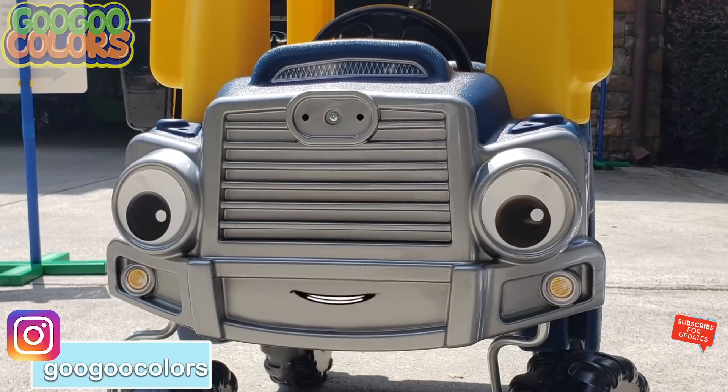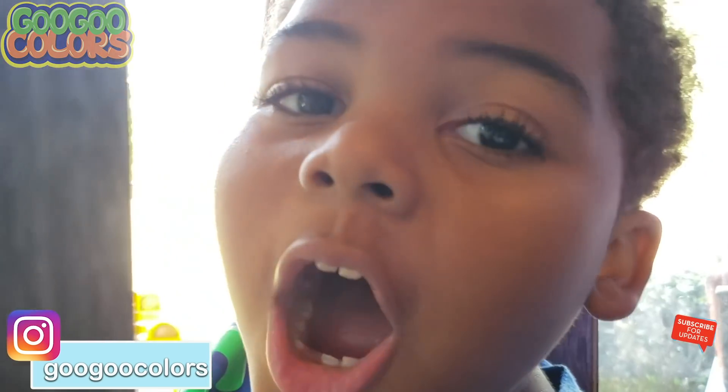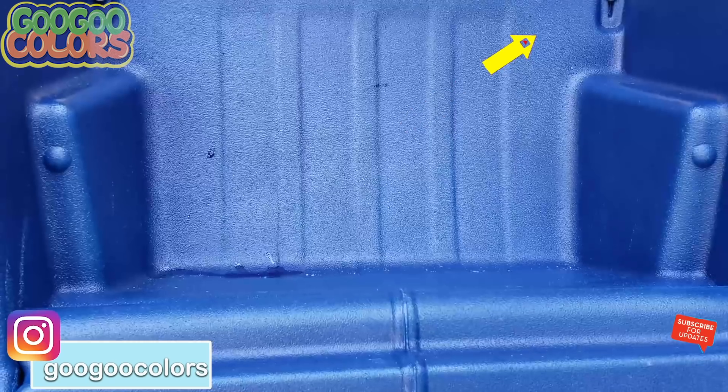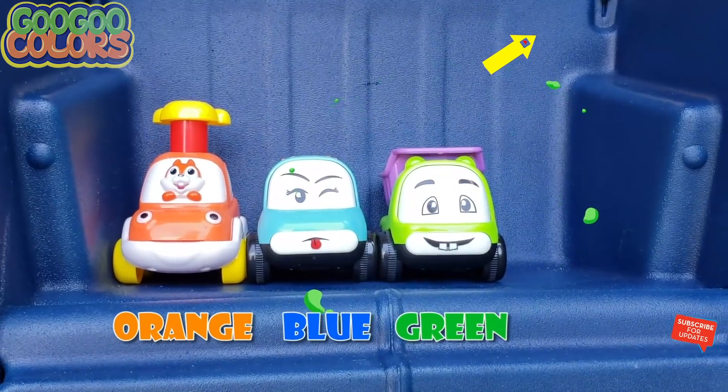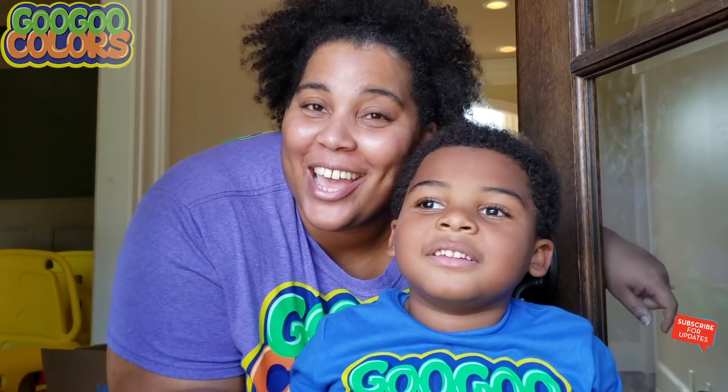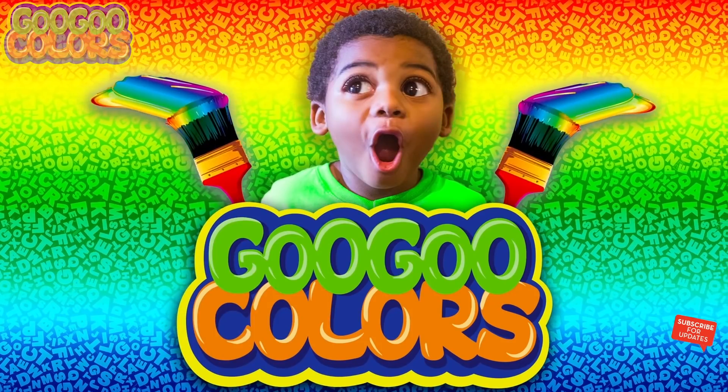Hello, we are ready to take the kids home. Kids, time to go home! Yay! Hey kids, what colors did we learn today? Orange. Blue. Green. Red. Red. We love you. Subscribe to our channel. Goo Goo Goo Dollars.